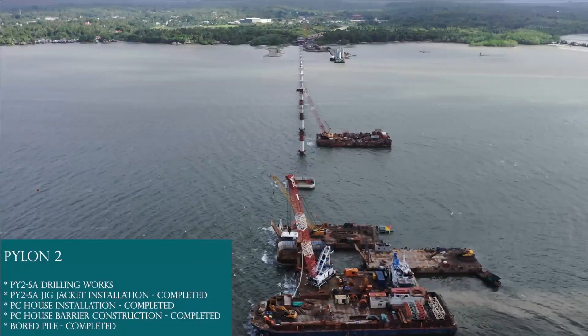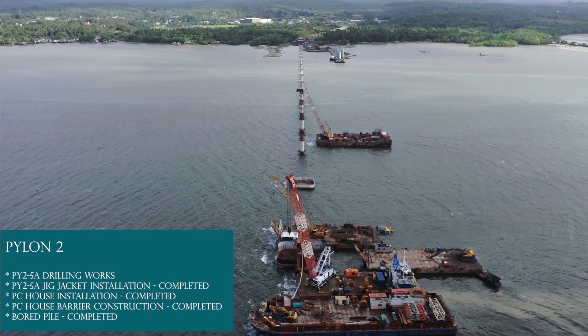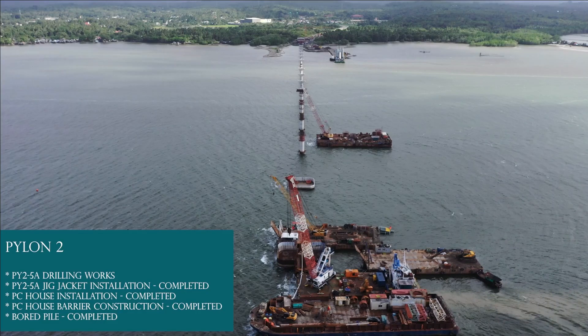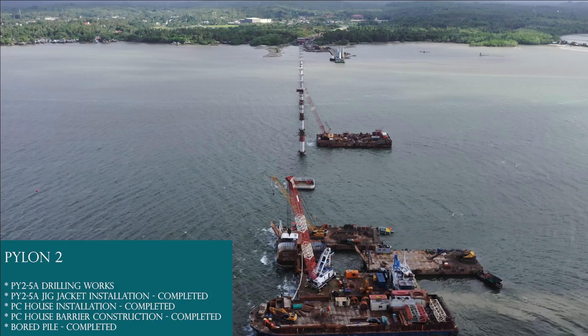Pylon 2: board pile completed, PC house barrier construction completed, PC house installation completed. PY 2-5A jig jacket installation completed. PY 2-5A drilling works ongoing.